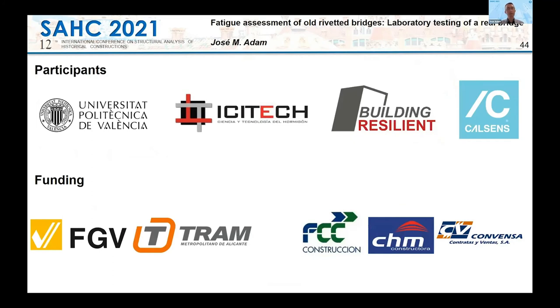The project was led by the spin-off company CalSense, in collaboration with the building structures research group, which is part of ICTEC at the UPV. The funding was provided by the Valencia Railway Agency and the construction companies FCC, CHM, and CONVENSA.